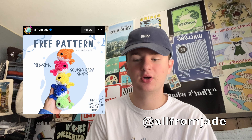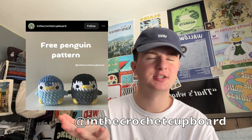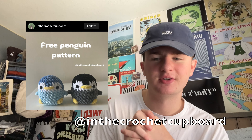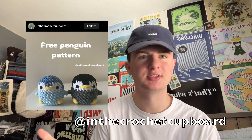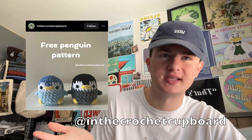Next, another entry by All From Jade — we have the Mini Shark. This is essentially her little whale pattern but with a top fin on it, which is good to add some variety and give people options. That's a super easy thing to add on to the whale pattern if you're already making those. Then we have the Mini Penguin by In the Crochet Cupboard — adorable, so easy, you do have to color change a little but nothing crazy, and for the end product it is 100% worth it.